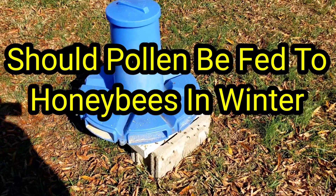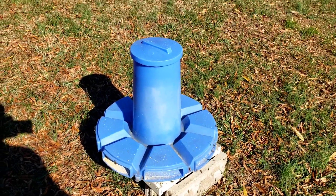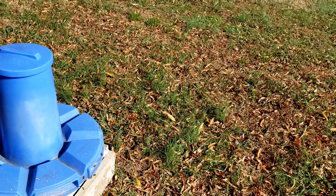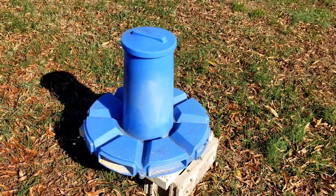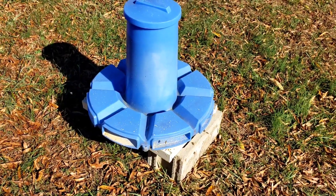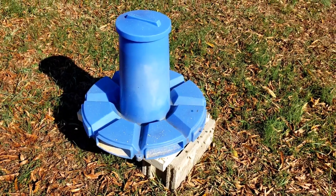Hey everybody, this is David at Barnyard Bees. I'm out here in the field, it's about 54 degrees, it's cool, the wind's blowing, but it has just warmed up enough to where the bees are starting to hit the pollen feeder a little bit, and as the frost diminishes what's left of the goldenrod in the fields.